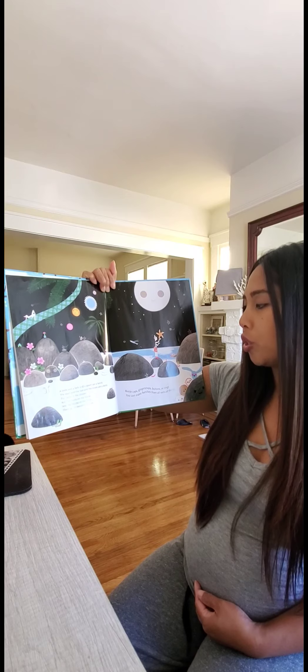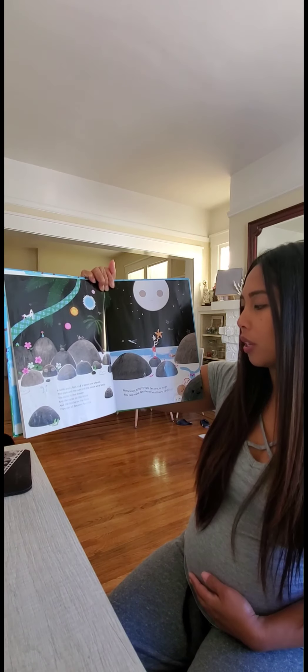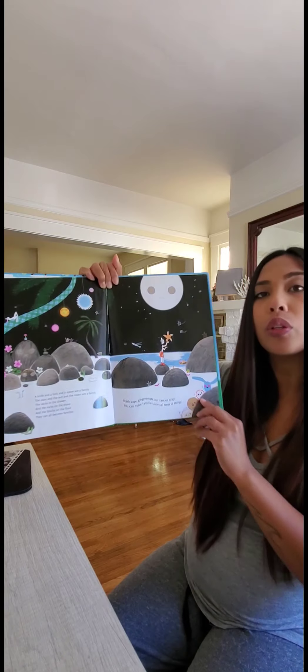Bottle caps, ginger snaps, buttons, or rings. You can make families from all sorts of things.